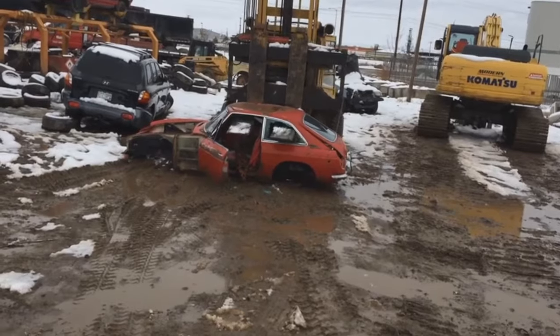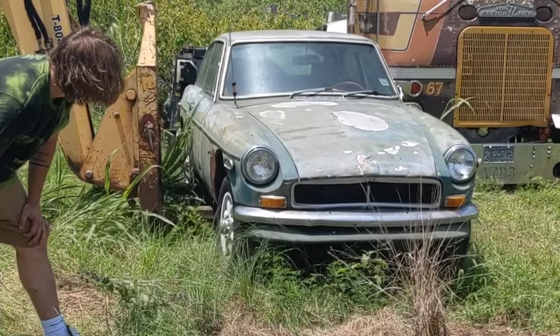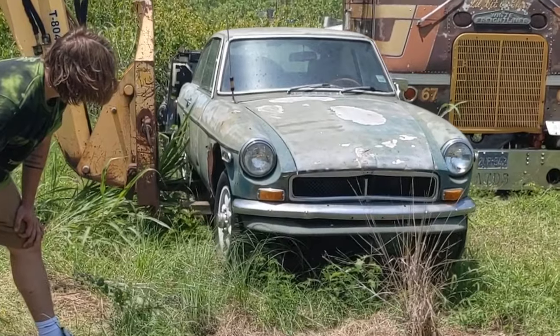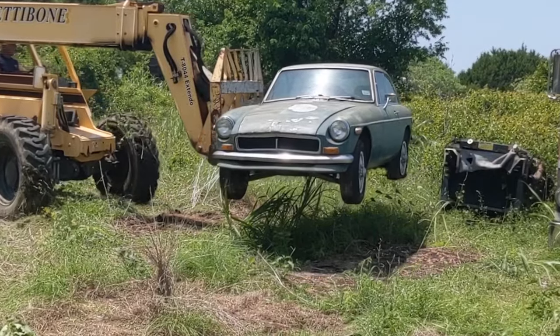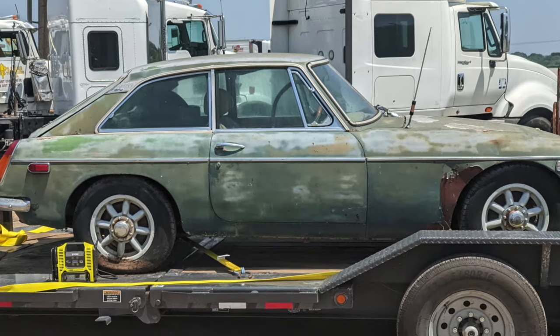That is restoration quality! Things in this condition have a better chance of being crushed than restored, so this team was clearly doing it a favor by turning it into a Lemons car. The folks at the scrapyard dumped it on their trailer with a forklift, and the build was underway.